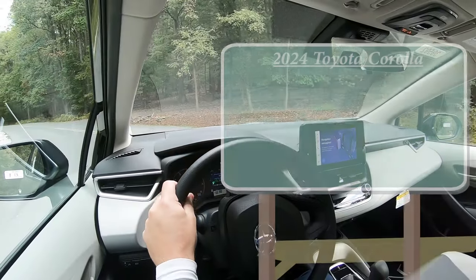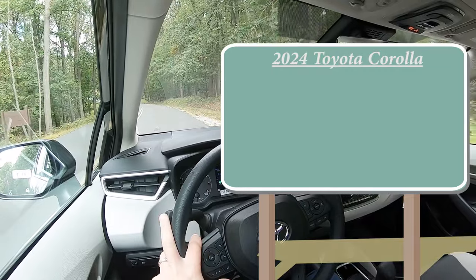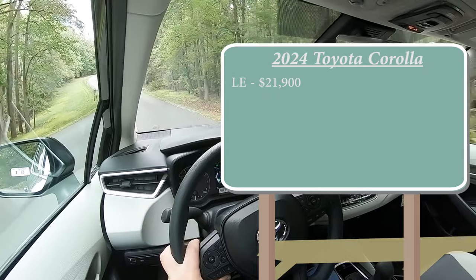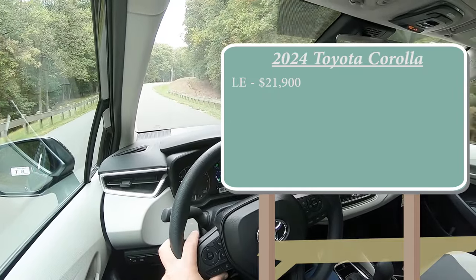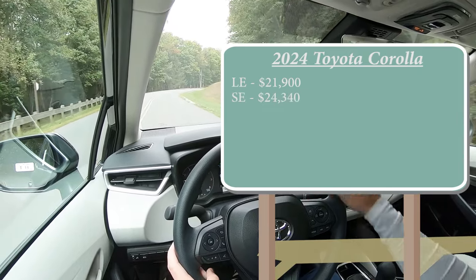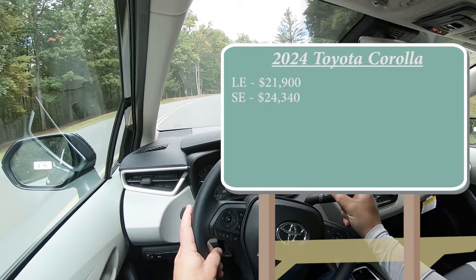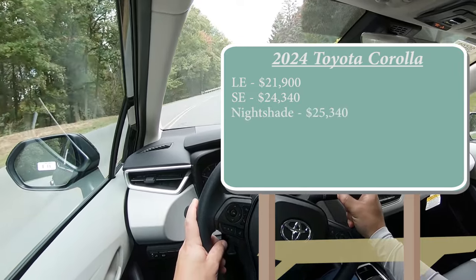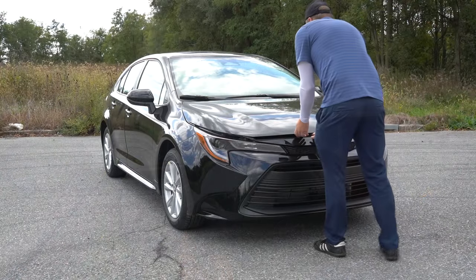There are several different trim levels for the 2024 Corolla. First is the LE, the one we are in today, starting at $21,900 — a modest $350 bump from the 2023 model year. The SE goes for $24,340. The Nightshade, which is a new trim level for 2024, goes for $25,340. And lastly, the XSE goes for $27,000 even.